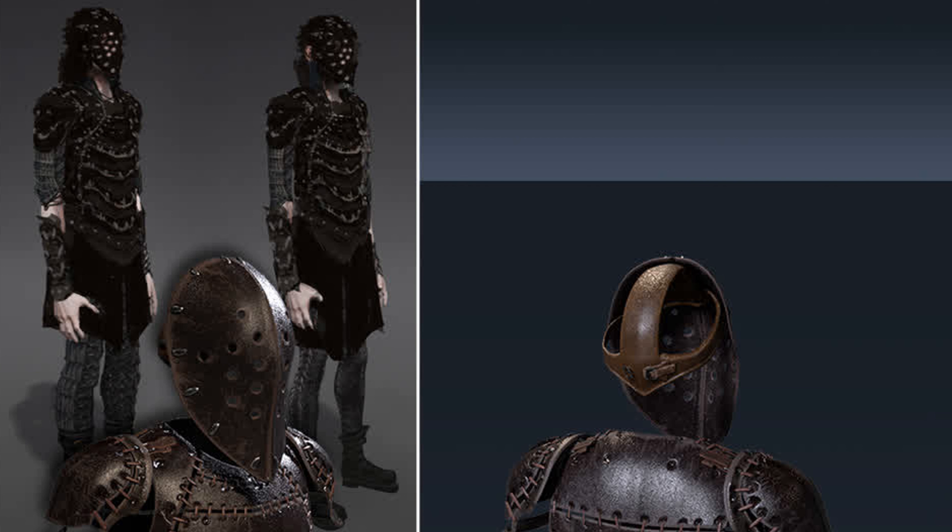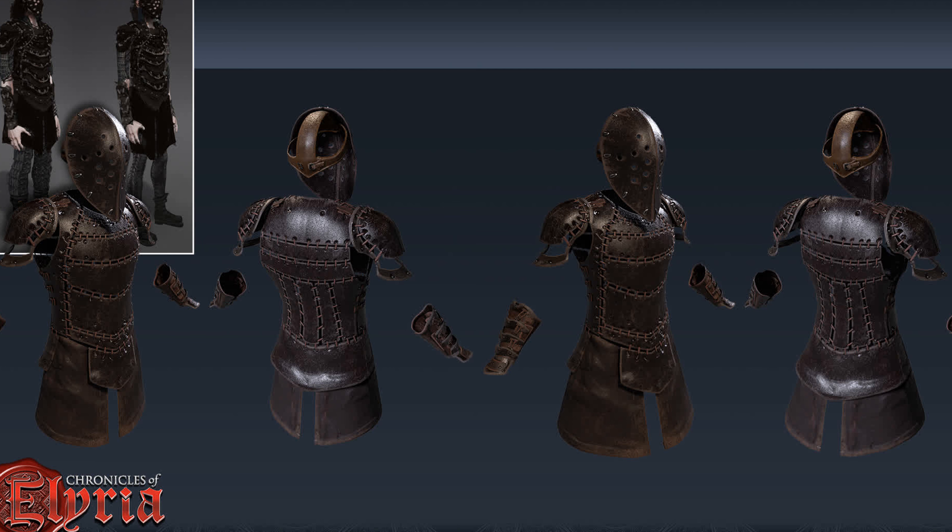The first thing that grabbed my attention in the Dross light armor was the hockey goalie leather helm, which looks to me like it came straight out of a slasher horror movie — it's brilliant. Once again, the detail in the stitching is what stands out for me in this armor concept, and the dark color of the leather conveys